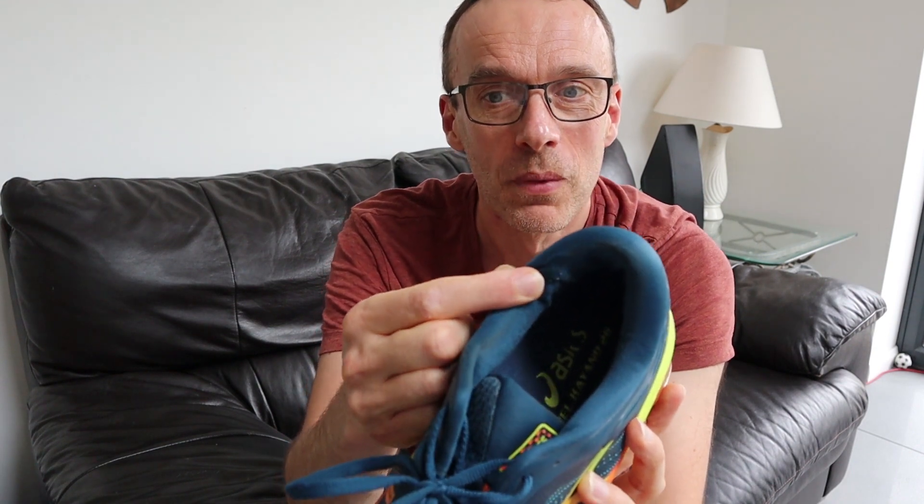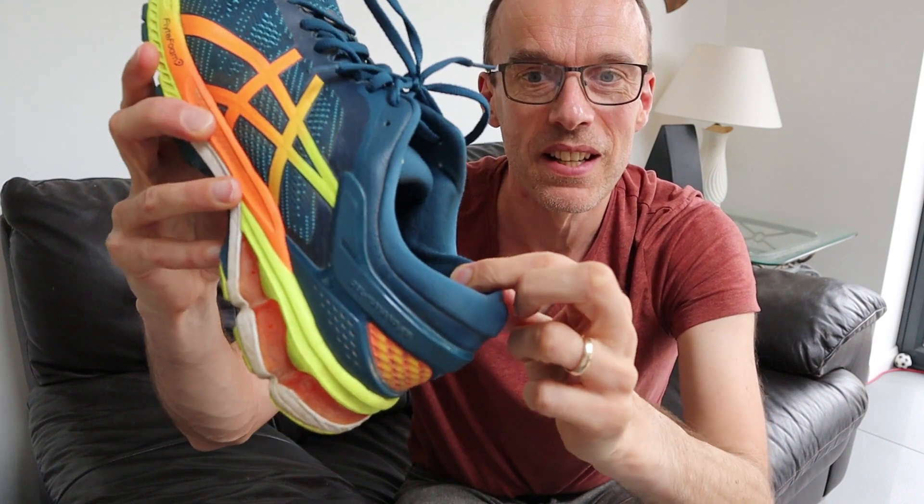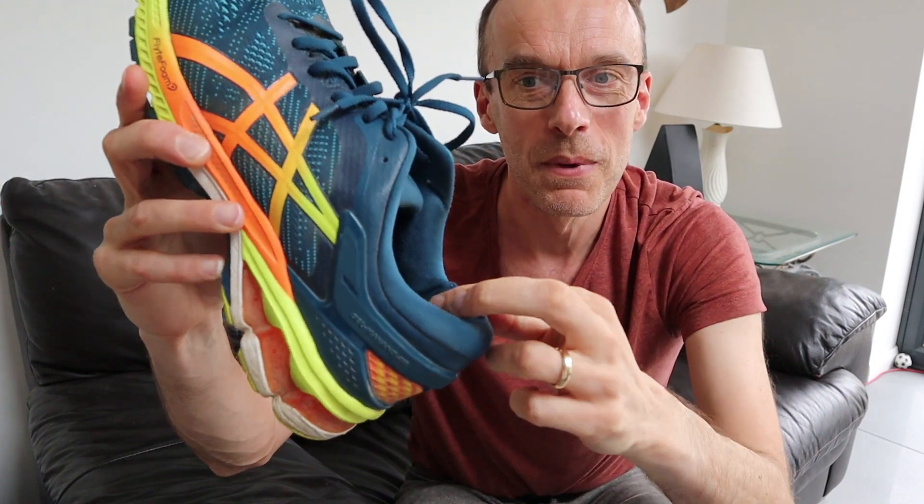On my Kayanos there is one other area that is a clear sign I need to retire them, and it's the inside of the heel. During the last 50 miles this has really started to break up. You wouldn't notice it from the outside — the external heel counter is in perfect condition — but this bit here on the inside is really starting to lose its shape and the material has broken inside.